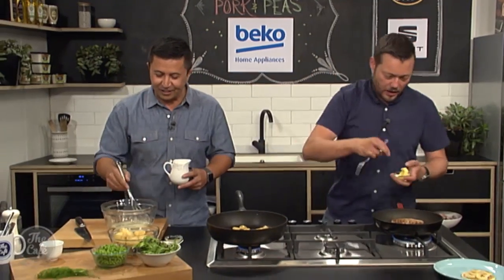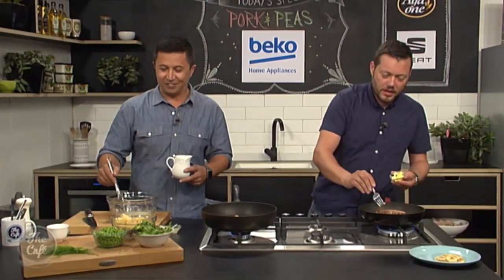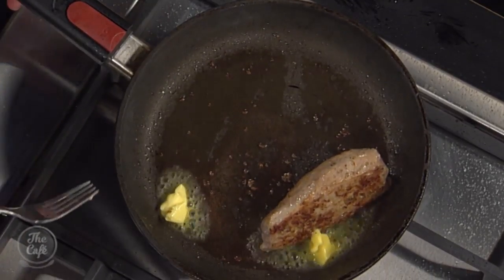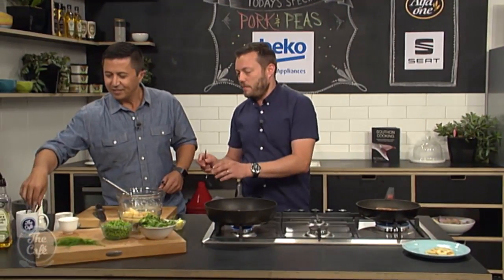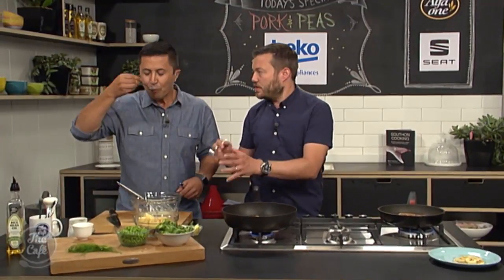So we've got the pork there. Have we done our buttermilk dressing? Yeah — well, have a taste of it. We've got to season it. I just want to finish the pork off. A little bit of salt and pepper if you think you need it. You can put some lemon juice in there, but we have got the white wine vinegar, so it should come through quite acidic already — a nice balance. You've got the richness of the buttermilk.